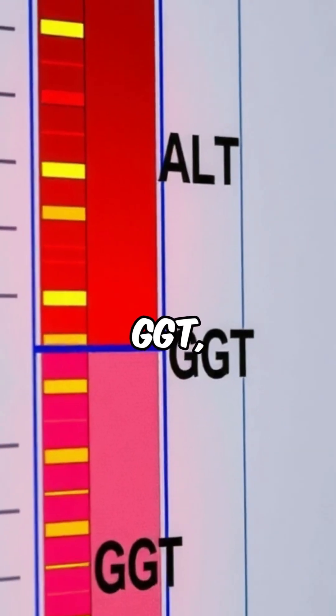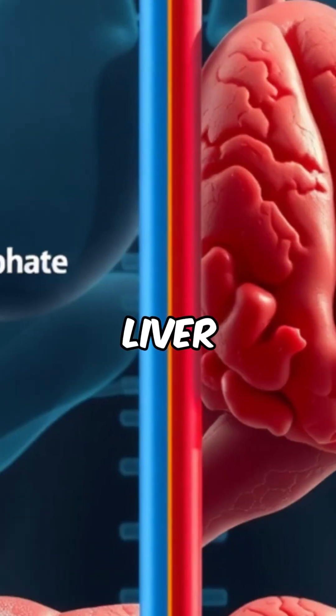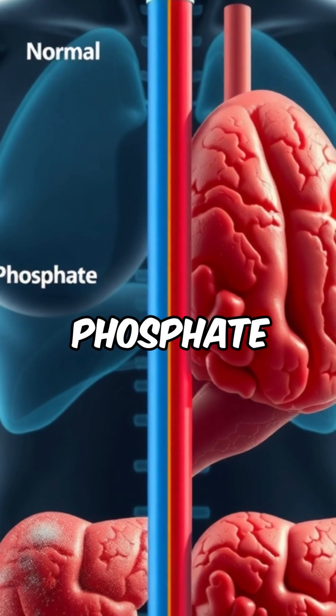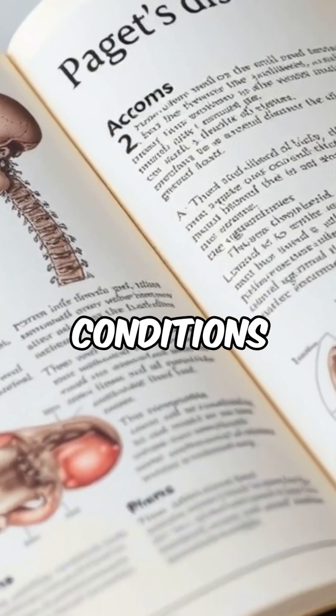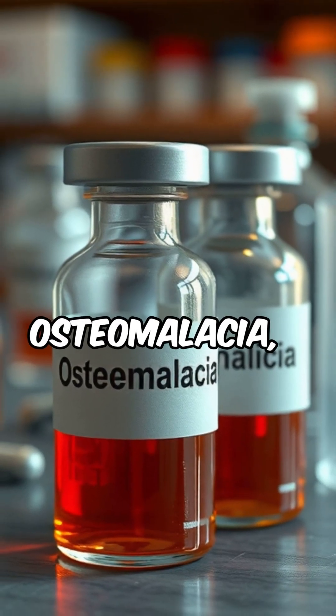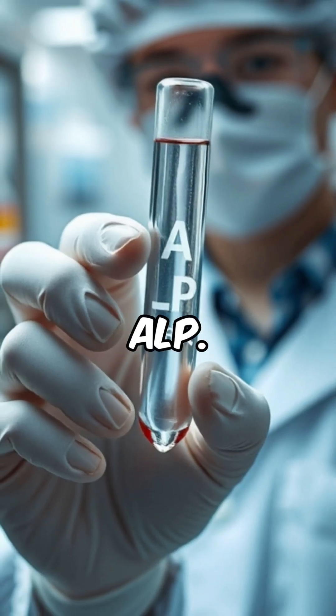When other liver markers like ALT, GGT, or bilirubin are also elevated, it often points to a liver issue. If calcium or phosphate levels are abnormal, the source may be the bones. Bone conditions such as Paget's disease, osteomalacia, or vitamin D deficiency can all elevate ALP.